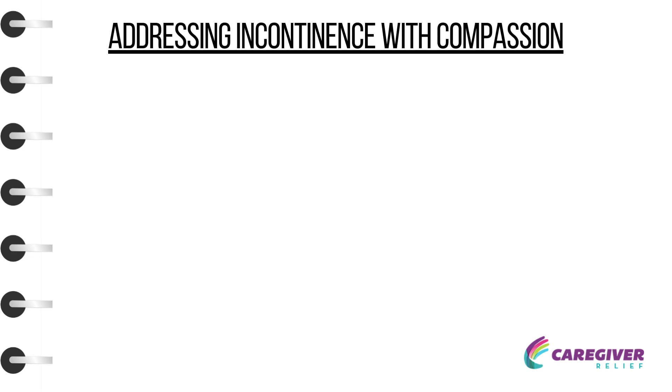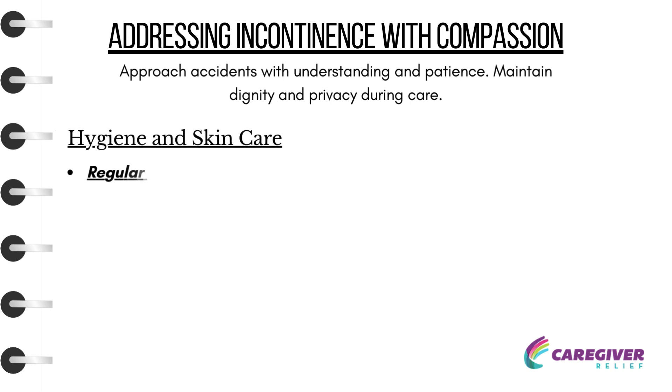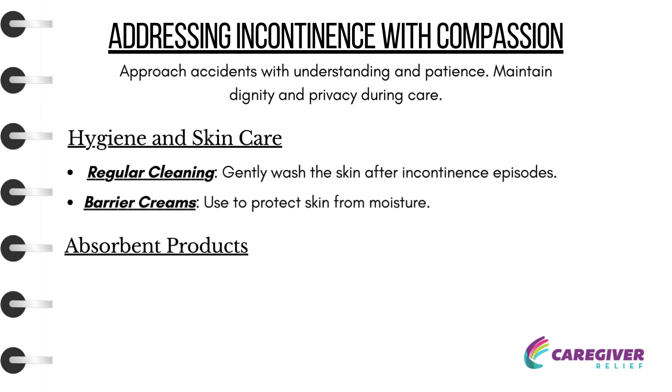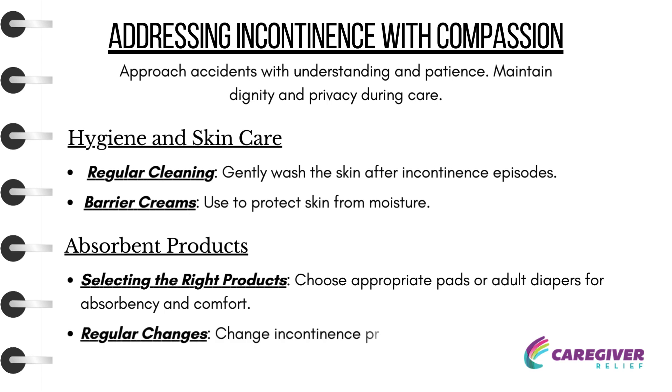Out and About Preparation: Plan for accessible bathroom locations and carry spare clothing and incontinence products. Approach accidents with understanding and patience, and maintain dignity and privacy during care. Hygiene and Skin Care: Gently wash the skin after incontinence episodes. Use barrier creams to protect skin from moisture. Choose appropriate pads or adult diapers for absorbency and comfort, and change incontinence products promptly to maintain skin health.